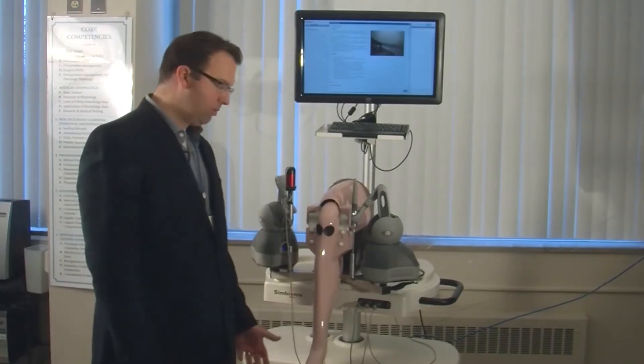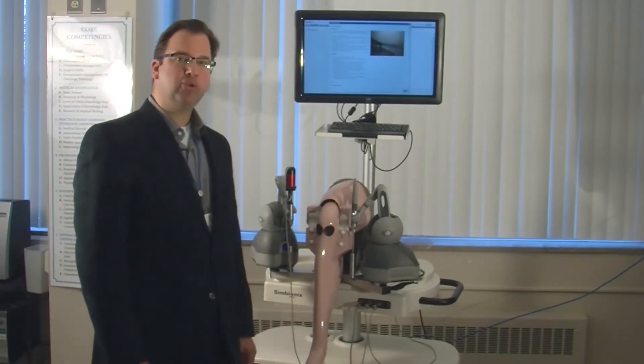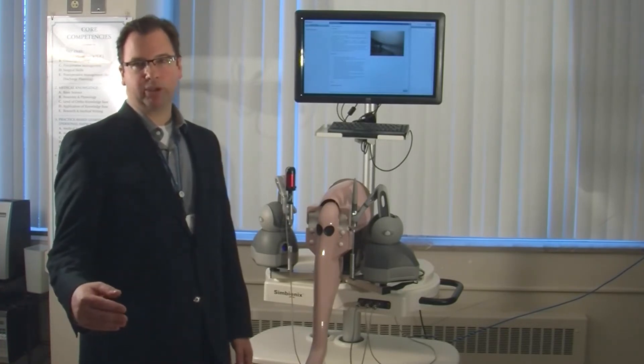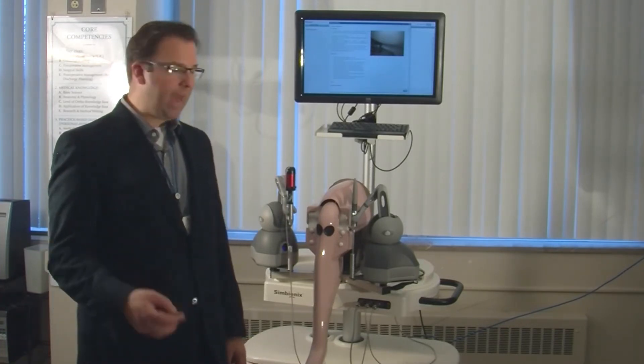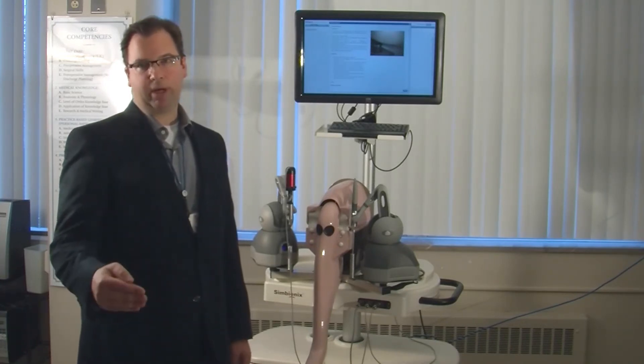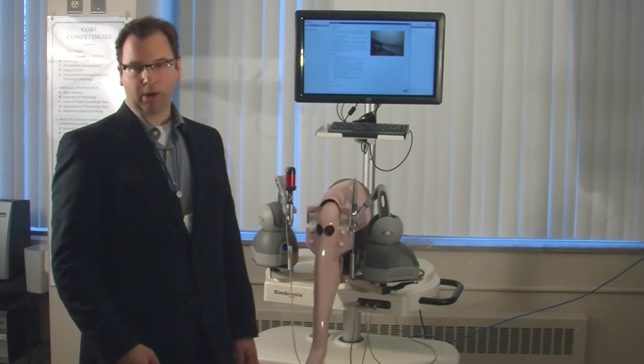Another feature that the simulator uses is MentorLearn, which allows me to see residents' progress from home. I'm able to access the modules that they complete in a fashion that I can see if they are progressing or not making adequate progress.